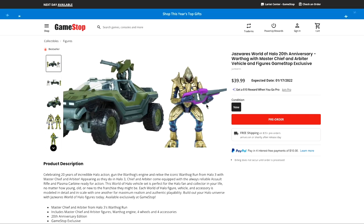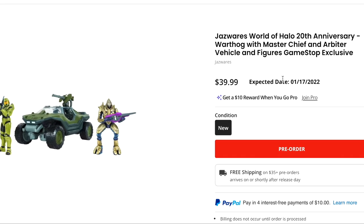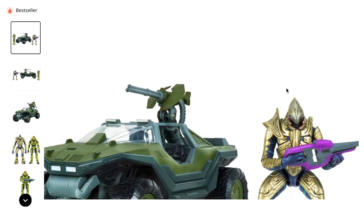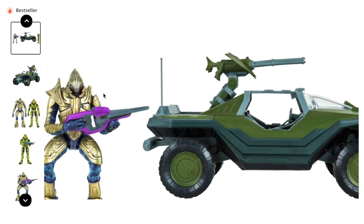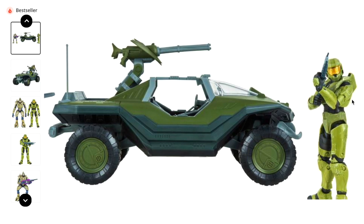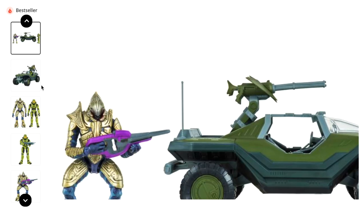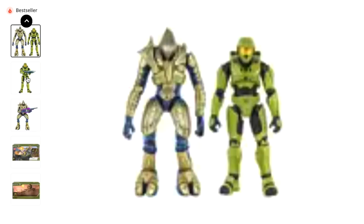You would not believe my eyes when I saw this set. I've known about this for a while — there have been a lot of rumors — but we finally see it in all of its pre-order glory: the Halo 3 Warthog run from Jazwares World of Halo. This is the three-and-three-quarter inch line, and it's so iconic, so faithful to the original game. I'm so hyped to grab this.